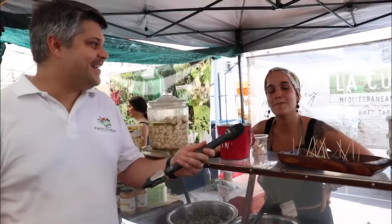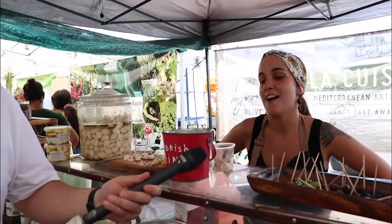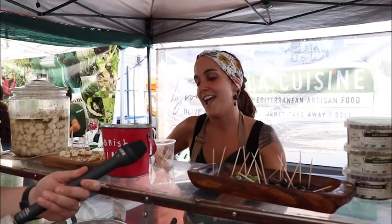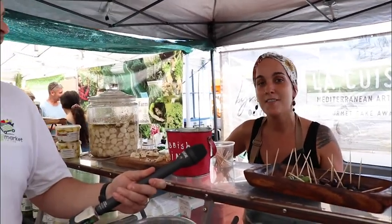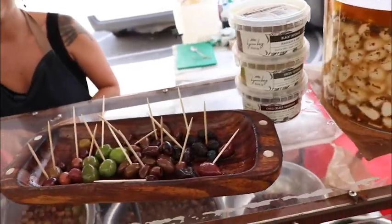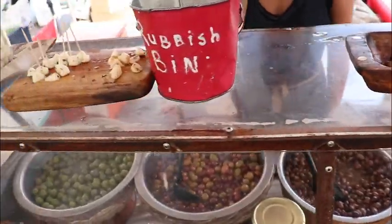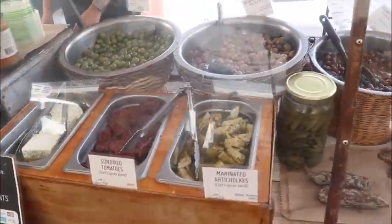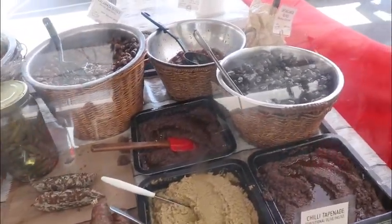We're here at Byron Bay Olive Company with Carolina. She's going to tell us a little bit about the produce and where it all comes from. The Byron Bay Olive Company is owned by a French guy who brought his business from France. It's a family business and everything is made in Byron Bay. They have some Australian products and also some European products, including organic olives from Wagga Wagga, New South Wales, marinated in Byron Bay with a Mediterranean style.